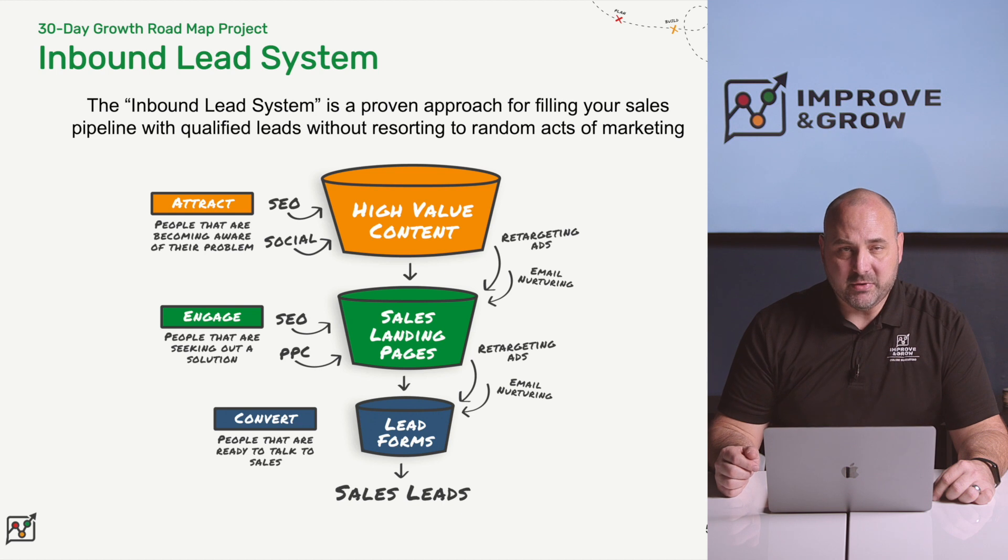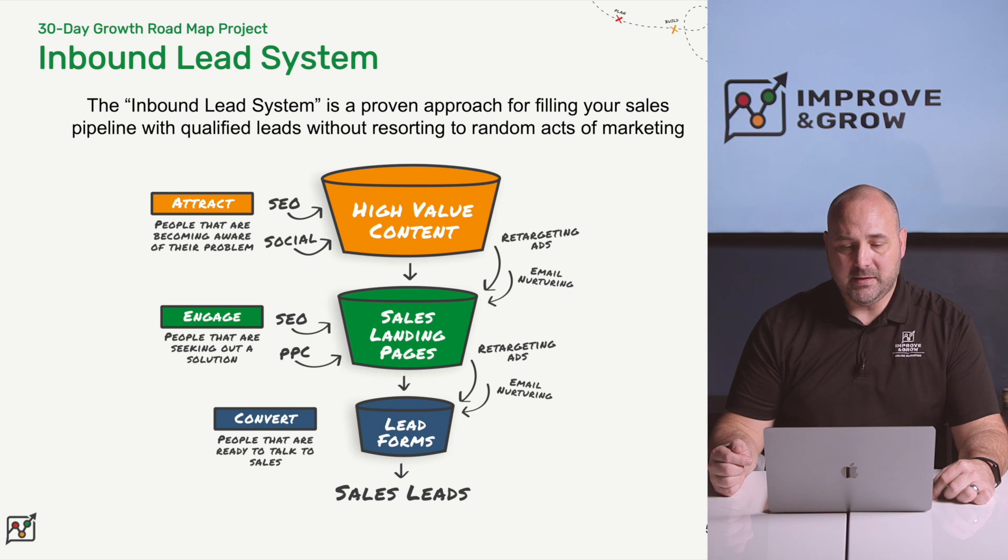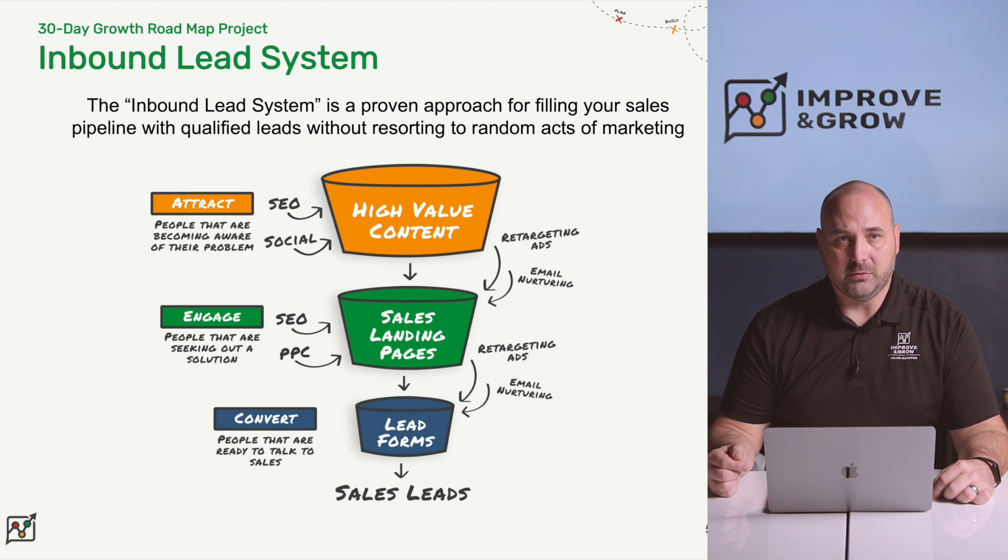It's the complete opposite with an inbound lead system. The inbound lead system is a proven approach for filling your sales pipeline with qualified leads without resorting to random acts of marketing. This system is designed to help you develop content that will attract your target audience, engage them in a way that shows the value of your solution, and convert them to red hot leads that want to talk to you about your services.